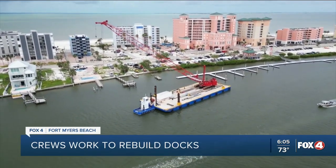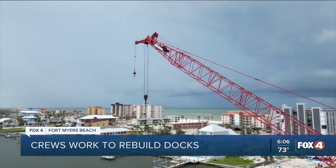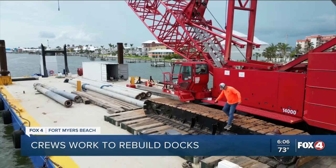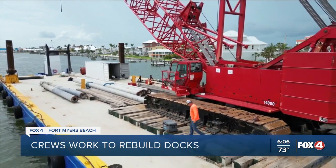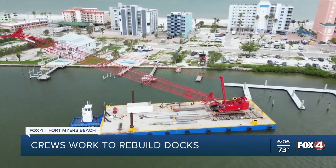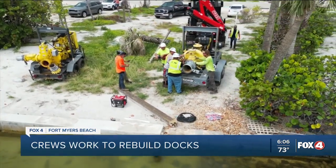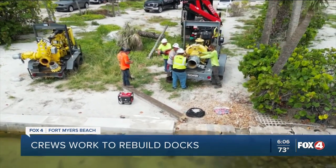Some of the most difficult parts are being able to precisely lift the dock sections and the pilings. But that work is almost never-ending over here on Fort Myers Beach. The crews hope to get this large dock ready by the end of this week to move on to other docks throughout the area. Of course, they are also dealing with rainy season as they're trying to see all of this done as soon as possible.